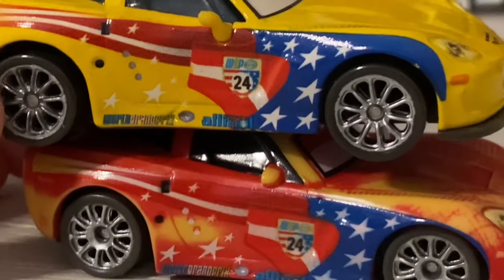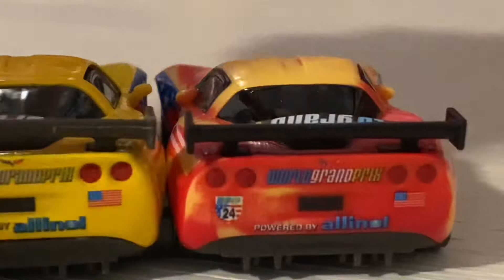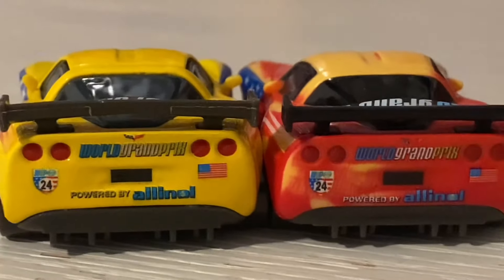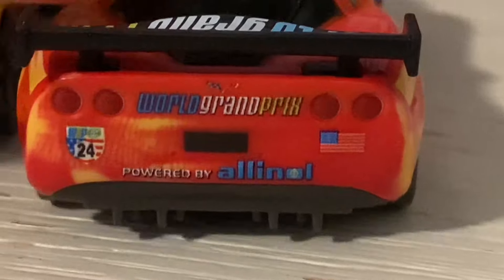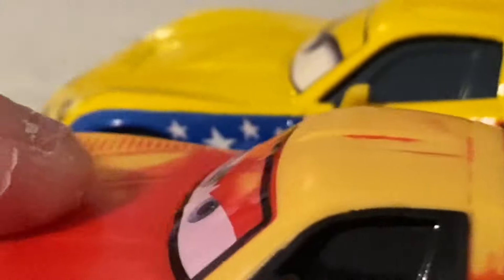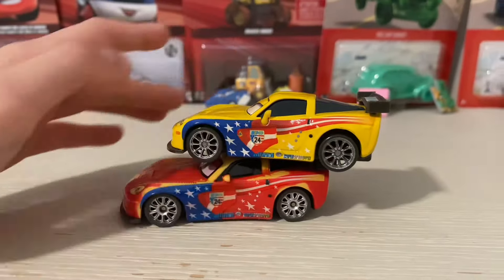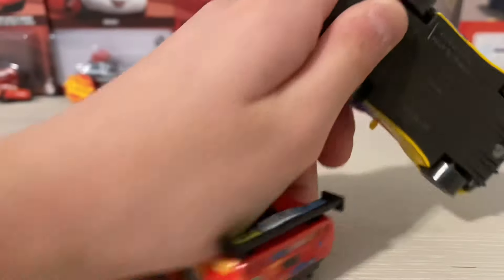The tires are the same. No mistakes there. The window looks like the same color, and even the spoiler. There's something different though — the Powered by Alana logo is yellow for some reason, but on the back it's white. Also, the Powered by Alana logo is on the top of this one, but on the bottom of the other. Is this a mistake? Not sure. The mirrors are kind of different too — I think Mattel is just being lazy and didn't add something they should have.